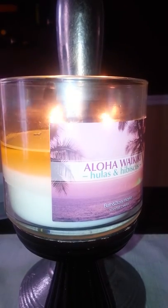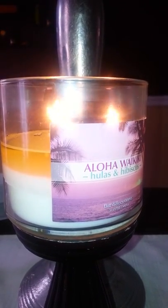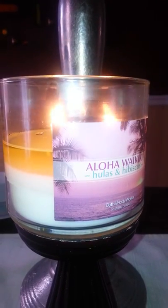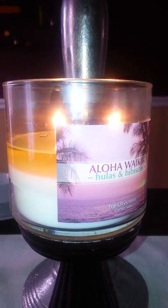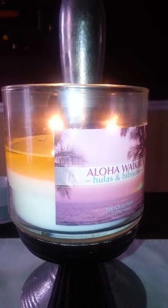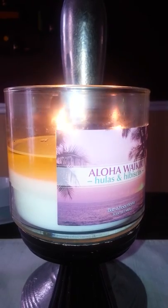Hey guys, today I'm burning Aloha Waikiki Hula's and Hibiscus. First of all, I want to apologize in advance because this is my very first YouTube video review, and the only reason why I'm doing it is because the candles I've been wanting to purchase — nobody's been doing reviews on them.